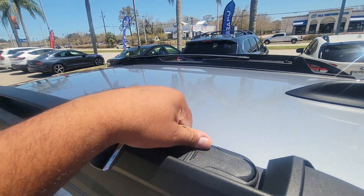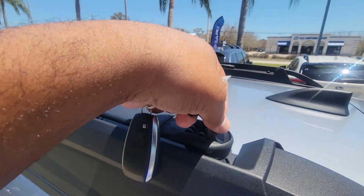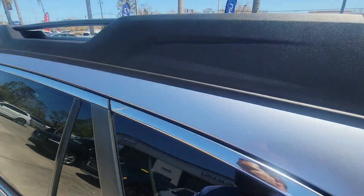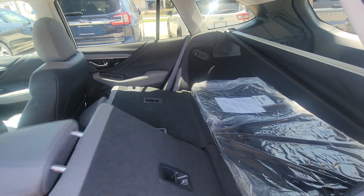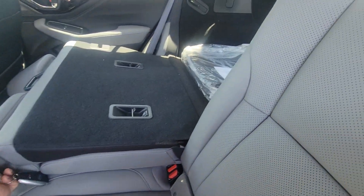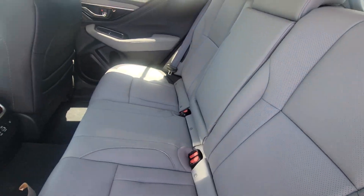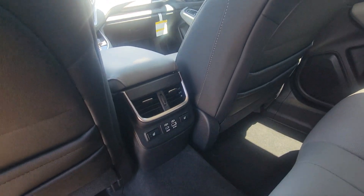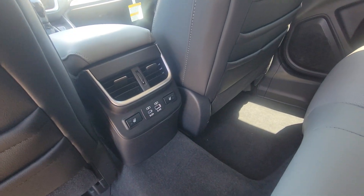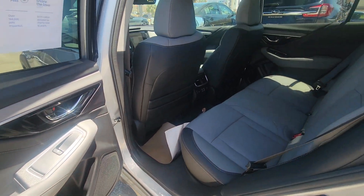The Outback does come with integrated crossbars, so you do have those here. For the interior, it is a gray interior with AC vents, heated seats in the rear, and 3.0 and 2.4 jacks.